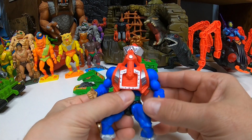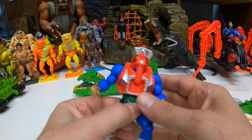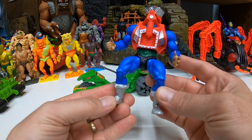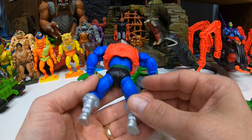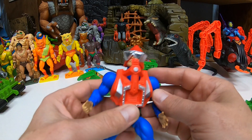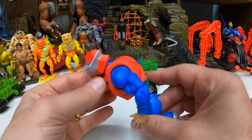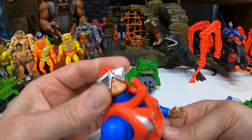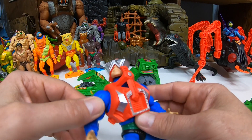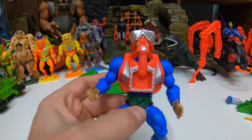Alright, here we go — Mecha Neck and the Ground Ripper out of the package. Mecha Neck is pretty much a standard figure now because there's no existing action feature in this version, so it's a pretty much standard body. It even says 2020 Mattel still. This is just a repaint of Stinkor's armor — we already had Stinkor — but we got the new Mecha Neck head sculpt, which looks really nice with shiny metallic eyes. Pretty cool.